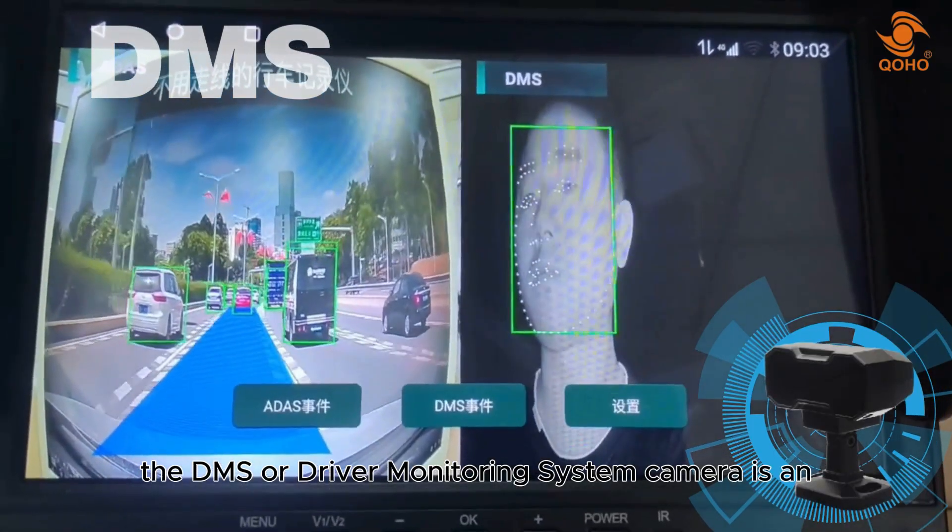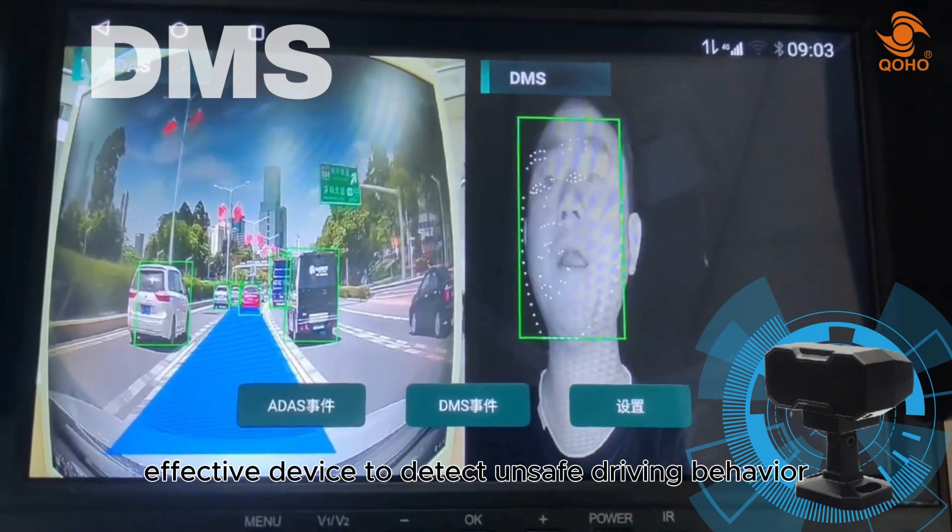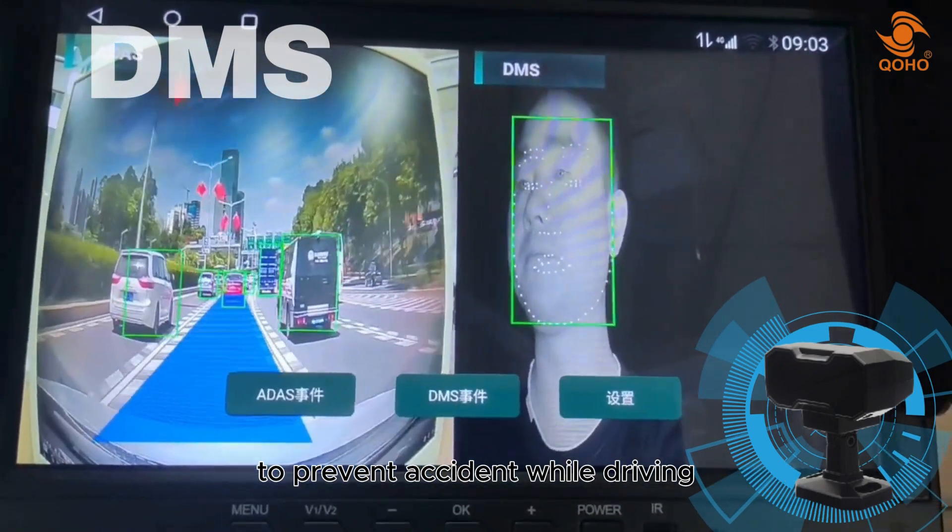The DMS, or driver monitoring system camera, is an effective device to detect unsafe driving behavior to prevent accidents while driving.